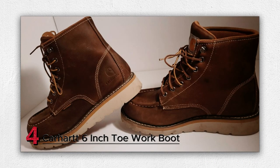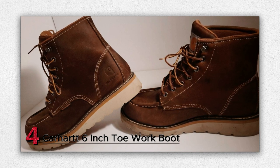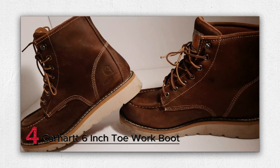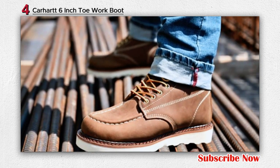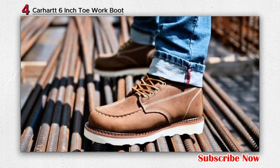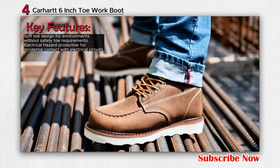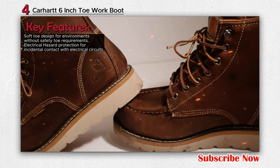Number 4: Carhartt 6-Inch Toe Work Boot. The Carhartt Men's 6-Inch Waterproof Wedge Soft Toe Work Boot offers a blend of comfort, durability, and safety features designed to cater to the needs of individuals working in various environments. This work boot is constructed with 100% leather and features a rubber sole. It has a soft toe design, making it suitable for environments where protective safety toes are not required.